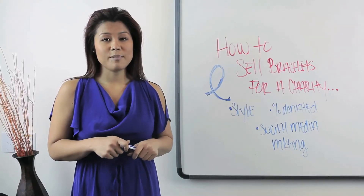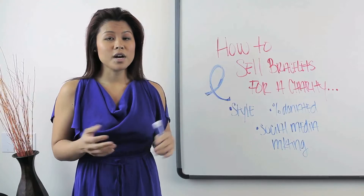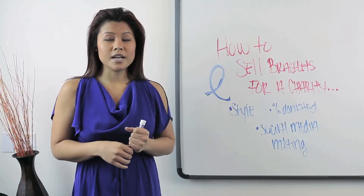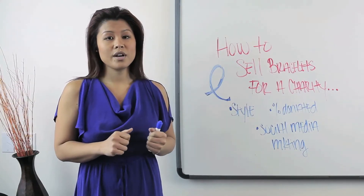The third point, which is the most important, is your social media marketing. Where are you going to market these charity bracelets? You need to find out where your cause is being marketed — is it on Pinterest, Instagram, Twitter, or Facebook?